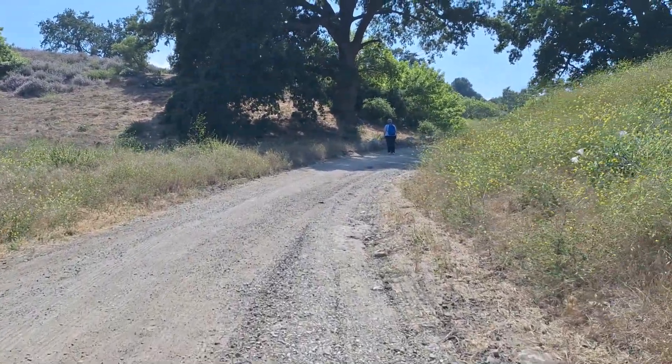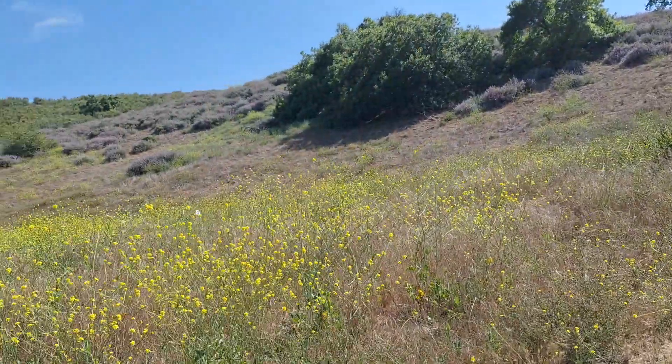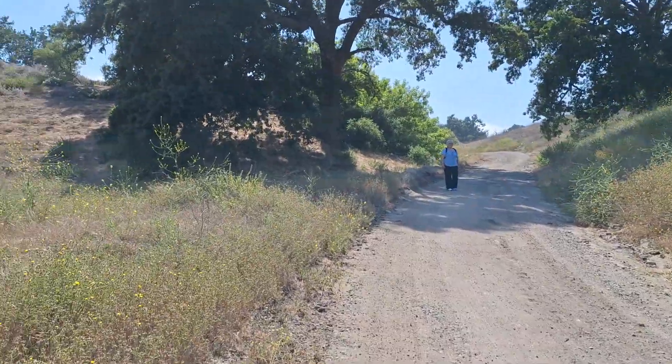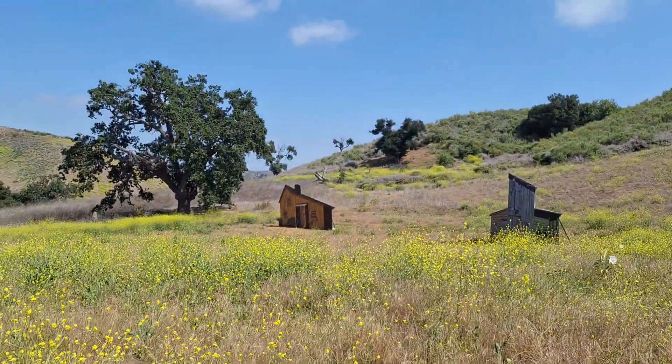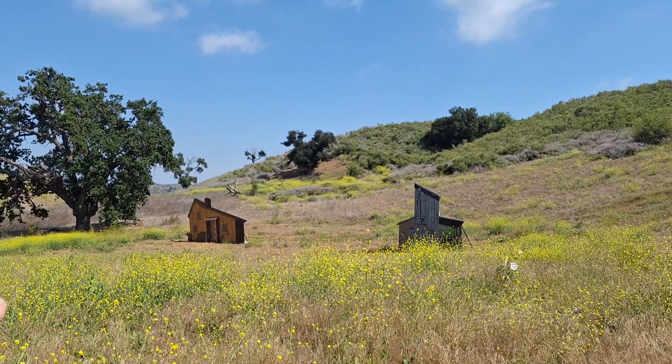This is the second time I was able to come back for the 50th anniversary tour for Little House. When they would come down, they would come down this way, and then they would come into where the house was.